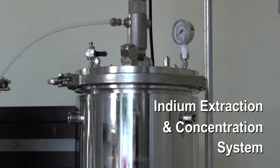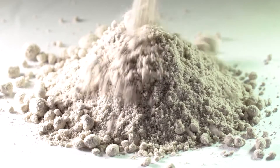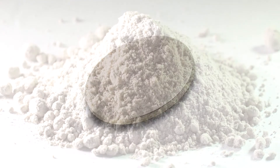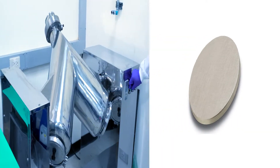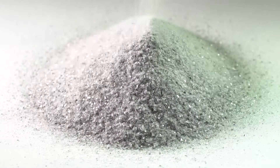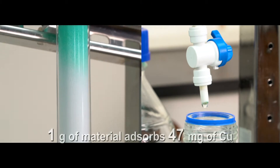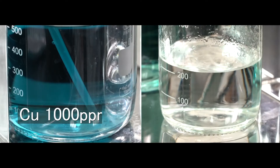The system also includes an indium extraction and concentration system. Indium can be concentrated and refined into indium targets. Additionally, a glass modification system allows the panel glass to be modified into green building materials or green glass absorbent for heavy metal wastewater.